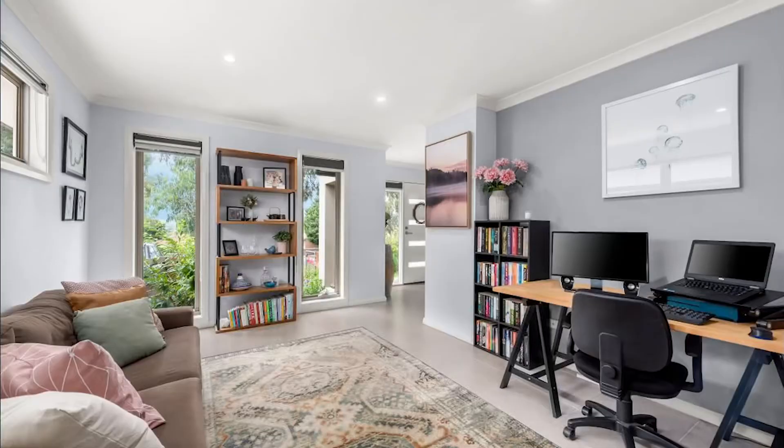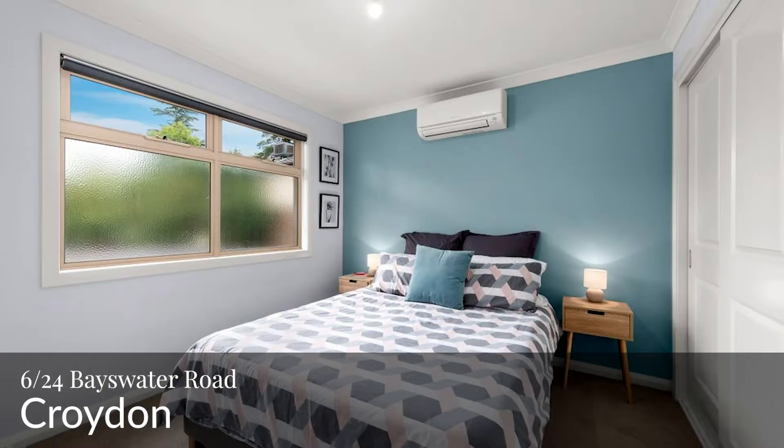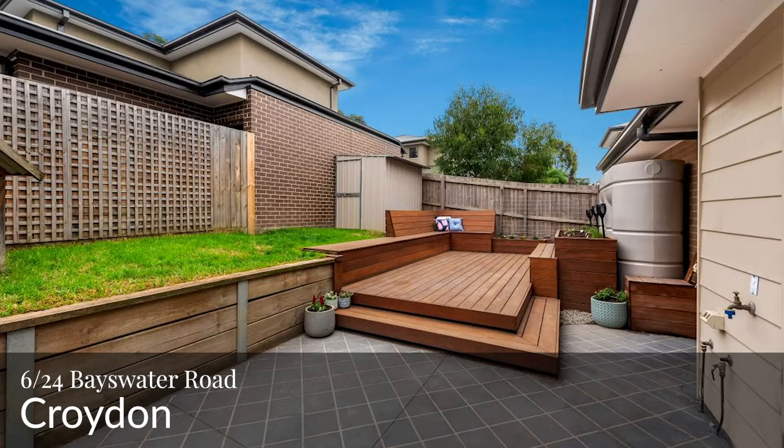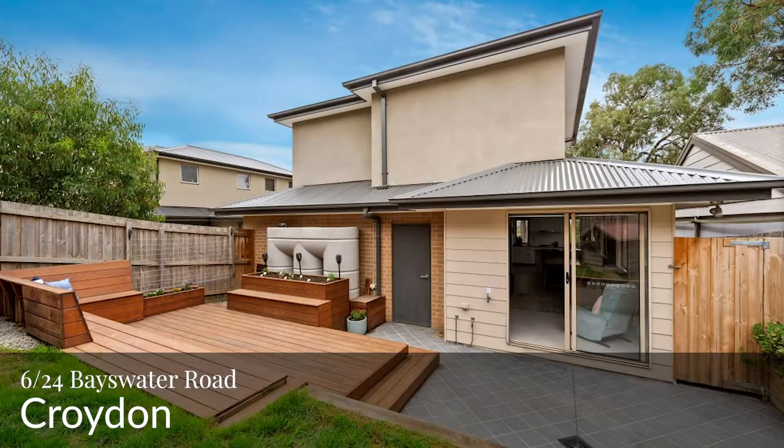Hi there, welcome again to another Facebook Live inspection by Auction Recorders. My name is Poovan and I'm here now at Unit 6 at 24 Bayswater Road in Croydon. It's a two-bedroom, one bath and one garage space. I've got Ruben from Ray White Ringwood and he's going to show us around.